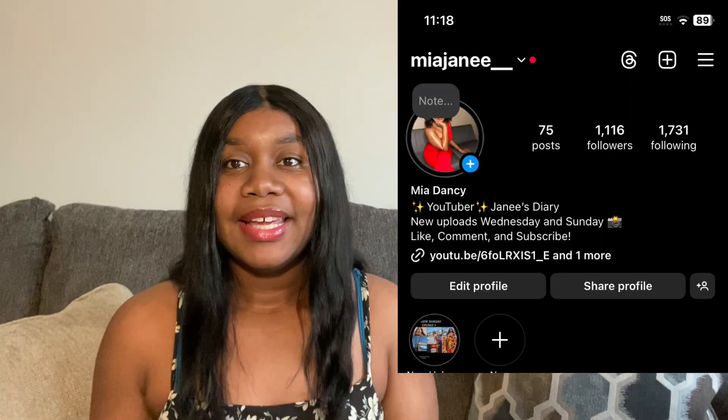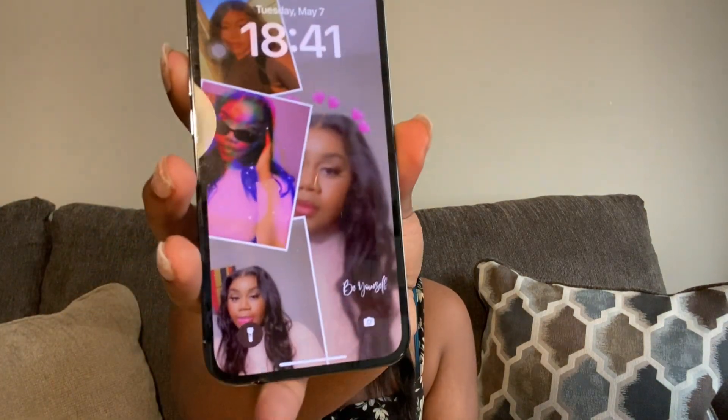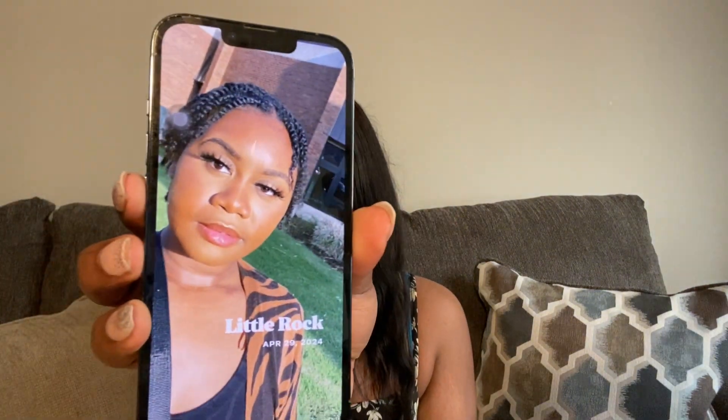Hey guys, I'm back to finish the video. I had to get a SIM card because the phone did not come with one. I got my phone with Straight Talk. This is my phone now — so cute. When you unlock it you can see all the apps, though I haven't sorted them out yet. There's a picture of me — so cute. Be sure to follow me on Instagram.